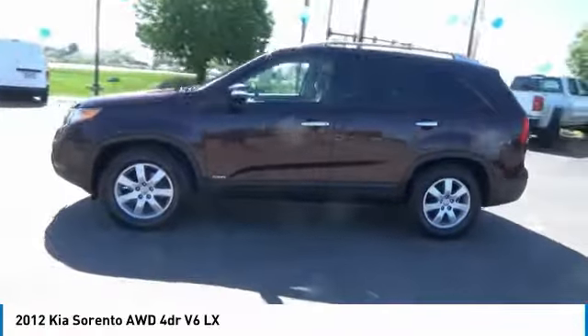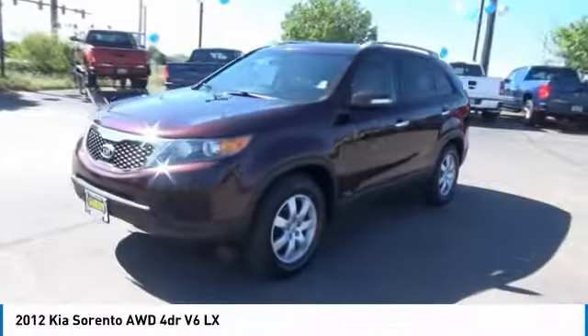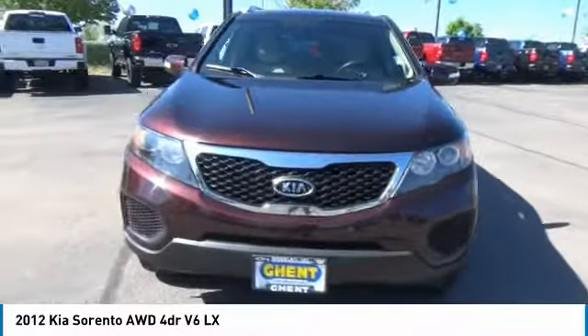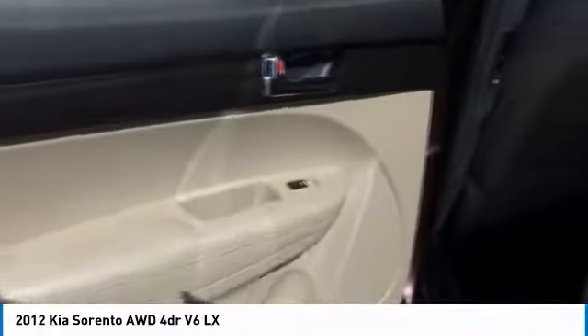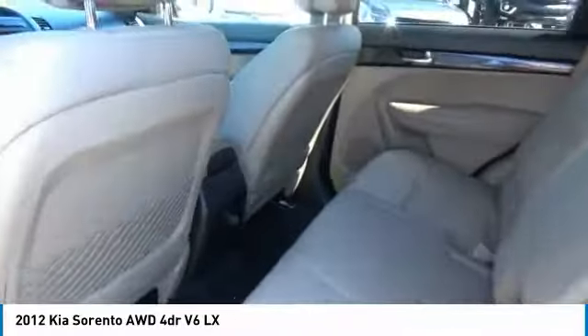This vehicle has less than 100,000 miles. Here are some of this vehicle's great options: keyless entry, all wheel drive, Bluetooth, power steering, adjustable steering wheel, driver airbag, four wheel disc brakes, four wheel ABS, aluminum wheels, cruise control.